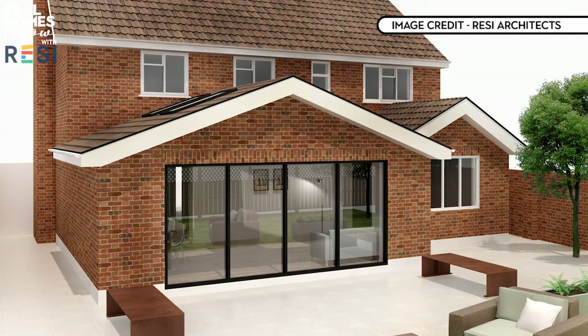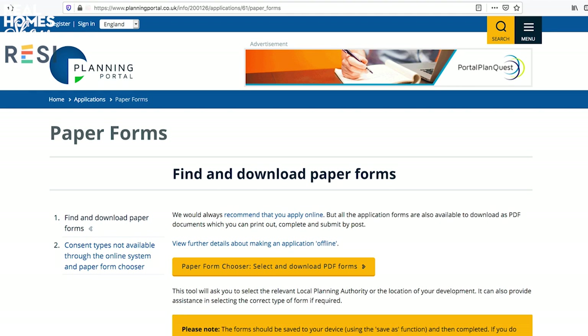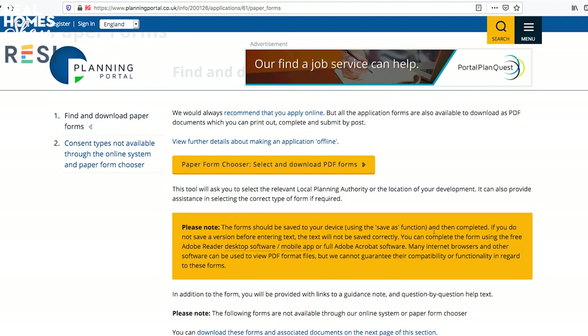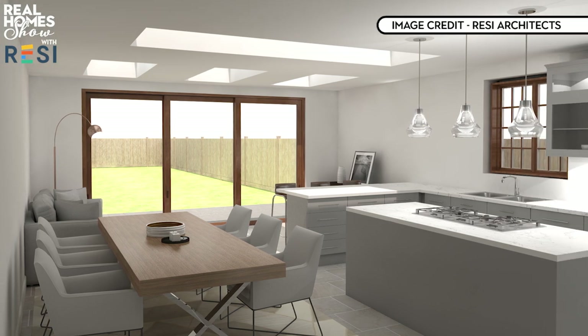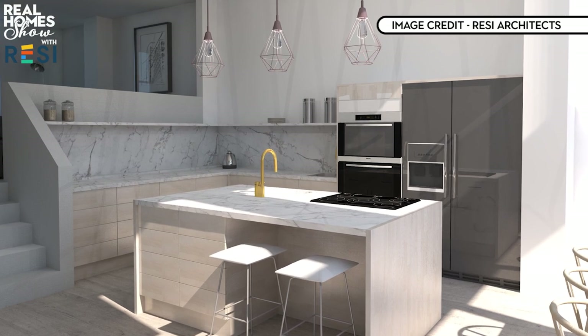At what stage in the design journey do I need to know where my plug sockets are going to be, what sort of door handles I want? Typically not at the start. The first step is to understand function, circulation and the space you're trying to create. Your architect will then advise on planning matters, permitted development rights or planning policy. Don't spend time or money on that level of detail early on — the planners will dictate how big it's going to be. Once you've got planning, you don't necessarily need to spend money on your architect producing that level of detail.